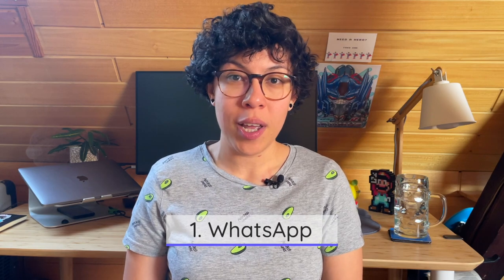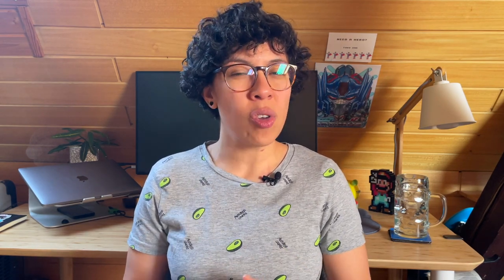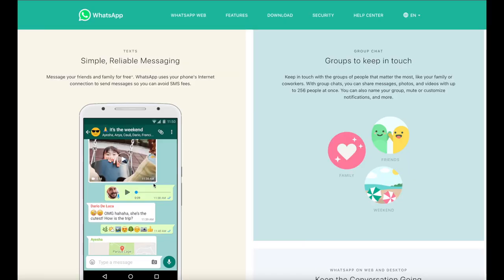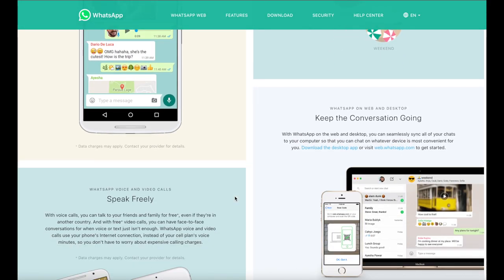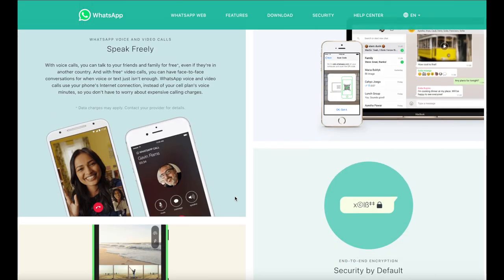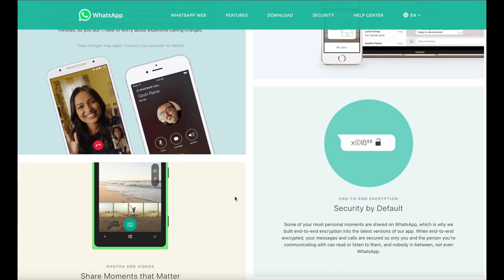The number one app is WhatsApp. It's pretty much a messaging app. Rarely in Germany will you find people sending SMS messages or iMessages. WhatsApp is pretty much the way to go. All your friends, co-workers, everyone will want to communicate through WhatsApp — through groups, chats, and video calls. It's very popular. It's free, so your number one app to download is WhatsApp.